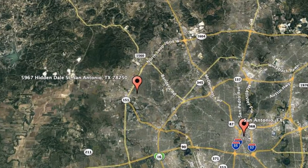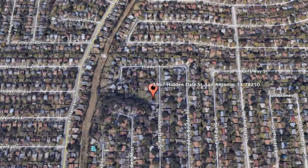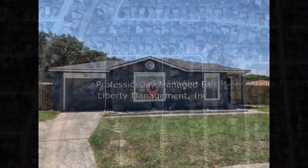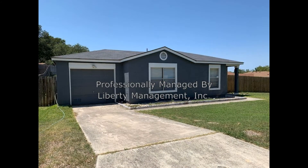Here are photos of an available rental property — make it yours today. 5967 Hiddendale Street, San Antonio, Texas.